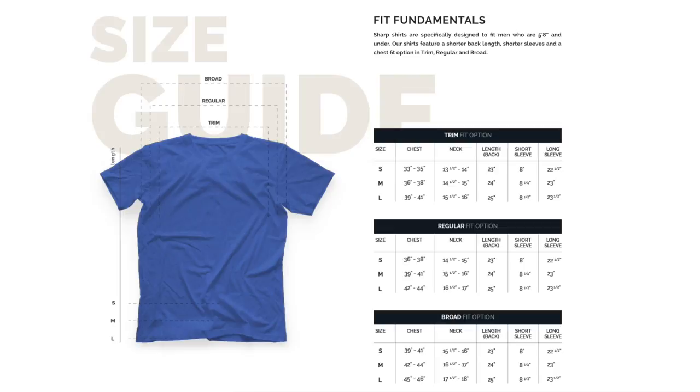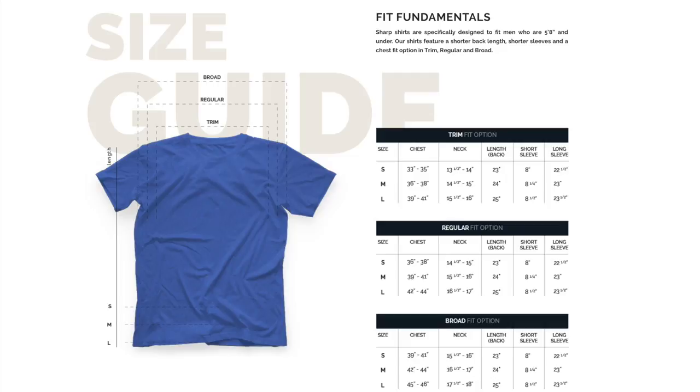If you've been following The Modest Man for a while, you might remember that I reviewed Sharp Casual Wear when they first launched. In that review I said I was happy with the length of the shirts and the quality and the feel of the fabric, but I wished they had a slimmer fit option. I relayed this to Danny Hernandez, the founder of Sharp Casual Wear, and he listened to my feedback and feedback from other customers — now they have a trim fit option. They also have a regular and a broad fit, so pretty much anybody who's 5'8" or under can find a shirt that really fits and flatters their build from Sharp Casual Wear.